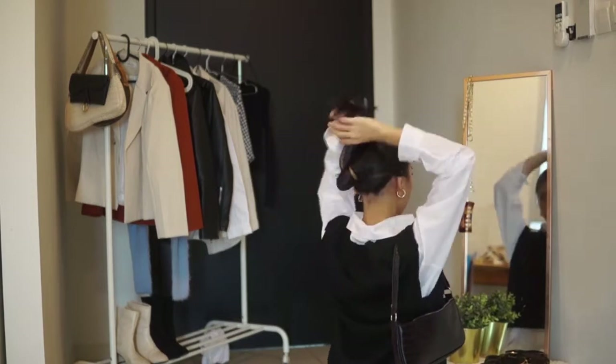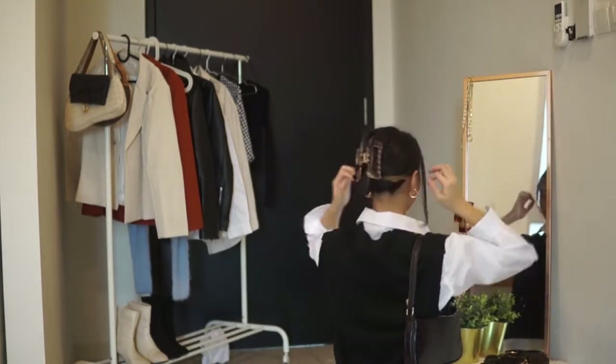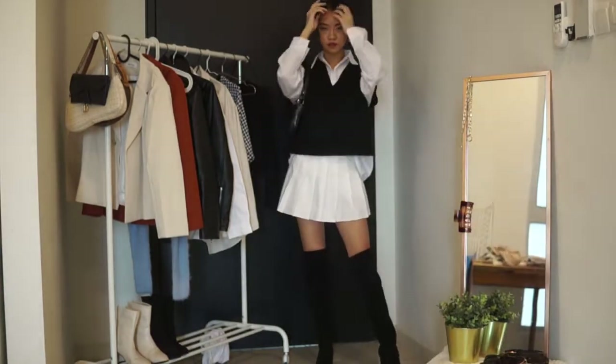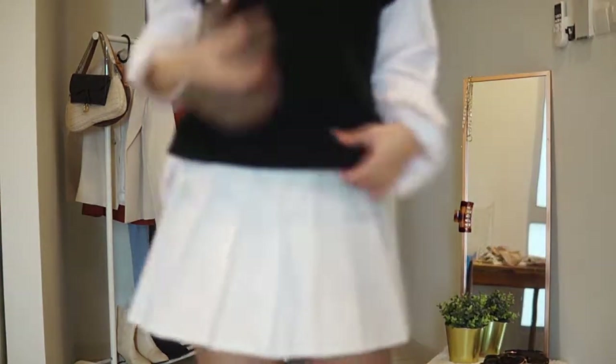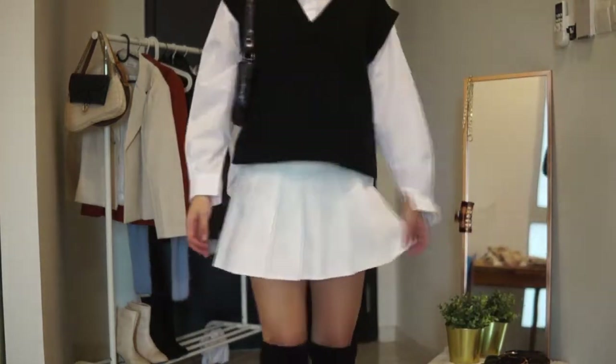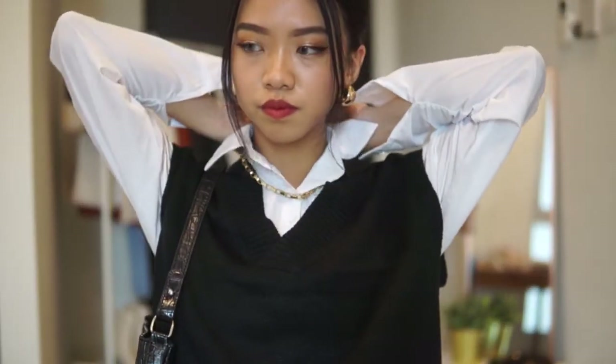I decided to tie my hair up in a claw clip bun, which is a really trendy hairstyle right now. And yeah, this is the whole look. Also, to elevate the look, don't forget to add some gold jewelry like necklaces — it would definitely make it look more classy.